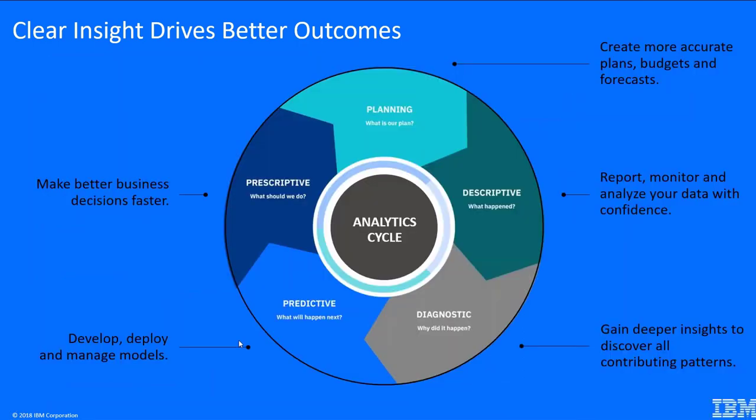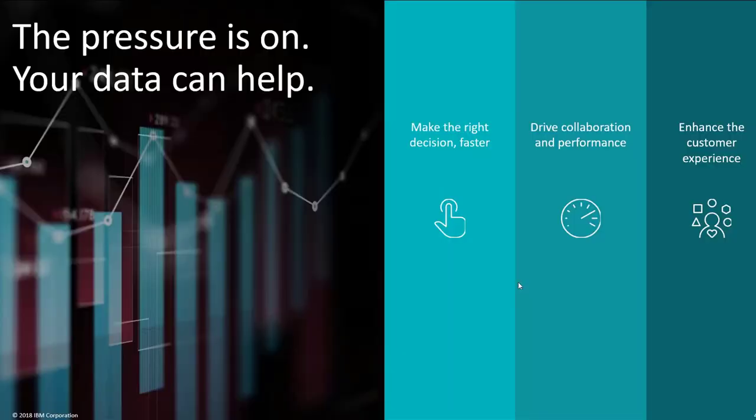Another way of describing what we do uses the IBM analytics lifecycle. We start with planning — setting up your annual plan with many people involved, supported by Planning Analytics, the successor to TM1. Then we move into descriptive and diagnostic analytics, analyzing what happened, which is where Cognos Analytics fits. Beyond that are predictive and prescriptive stages — what will happen and what should we do — which we also help with.